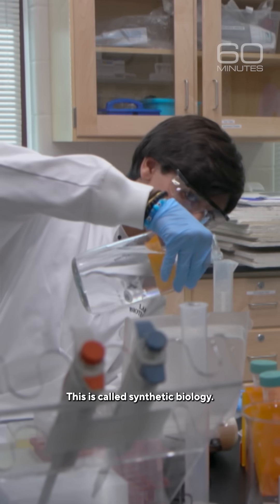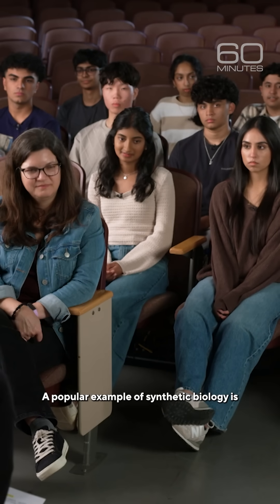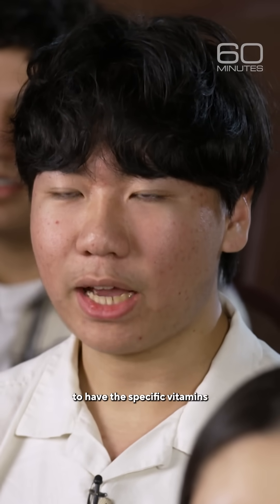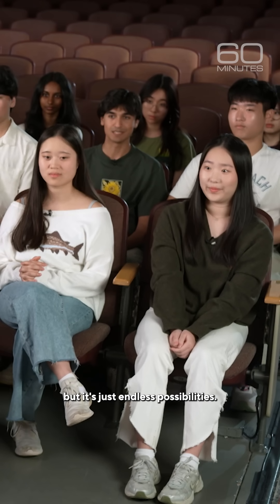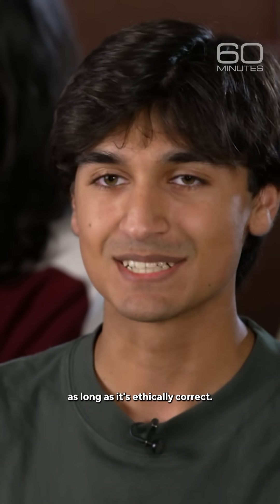This is called synthetic biology. A popular example is golden rice, where you're able to engineer rice to have the specific vitamins that you want so that it's more nutrient dense. And it sounds like a cliché, but it's just endless possibilities — you can do whatever you want with it, as long as it's ethically correct.